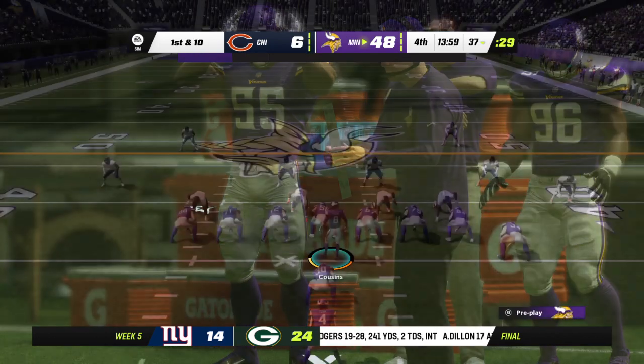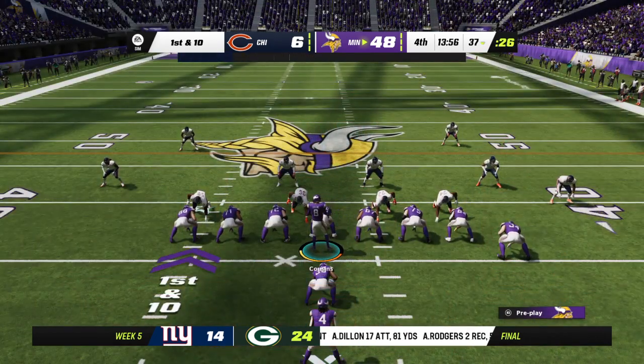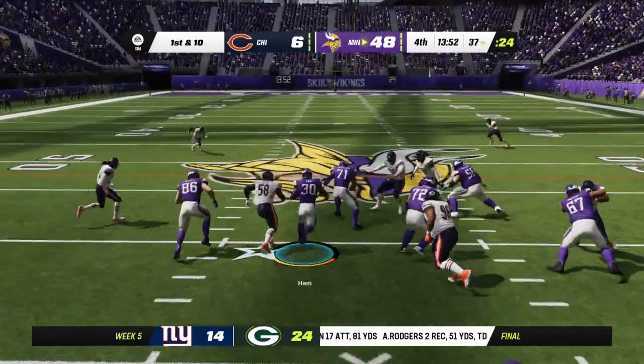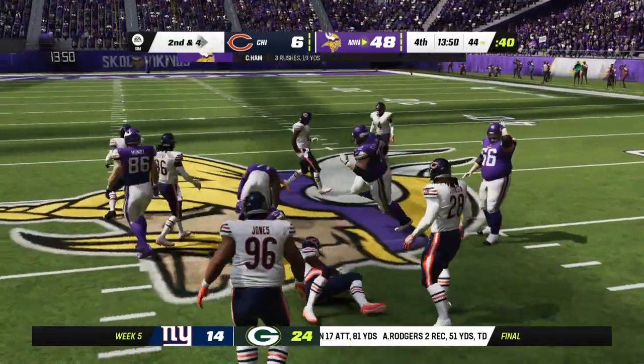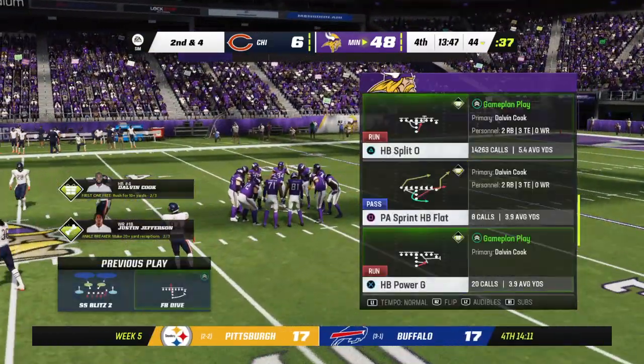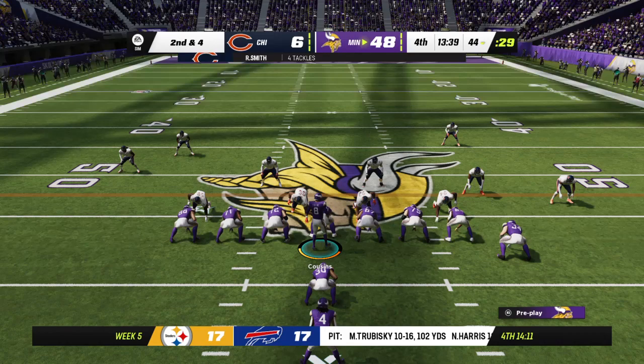Another six-yard carry, same as last play. First down. Once more it's the fullback Ham, and he'll be brought down just shy of the 45. It's a six-yard gain on the ground, and that'll make it second and four.